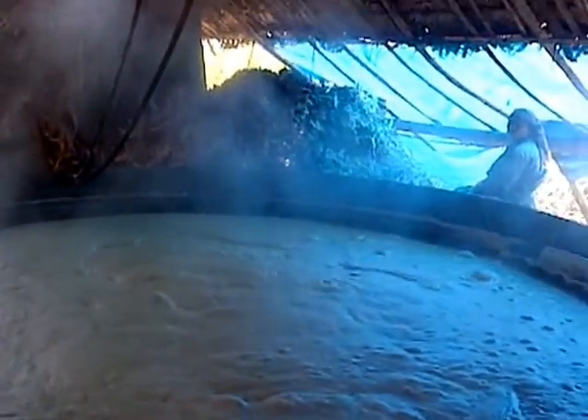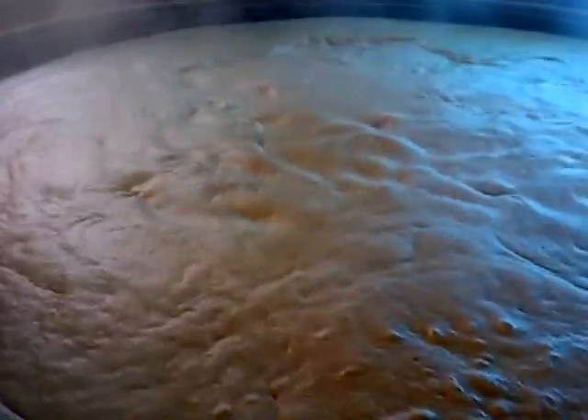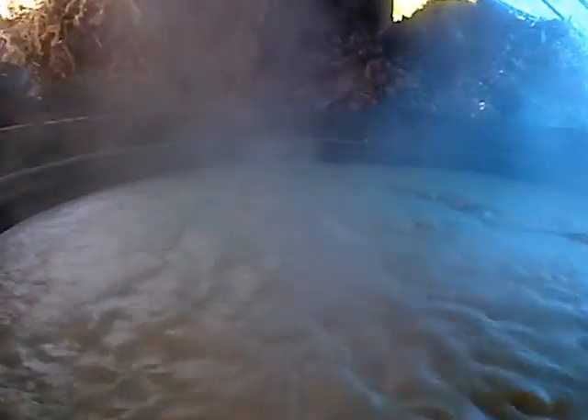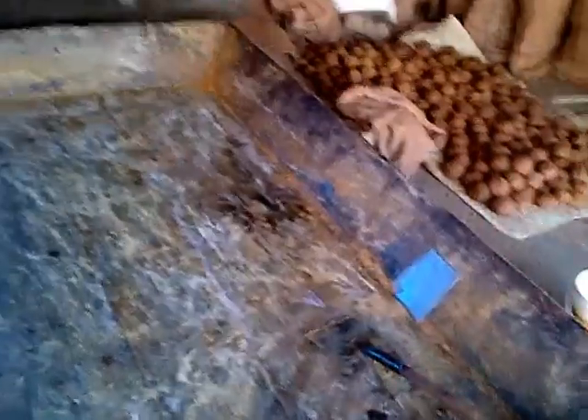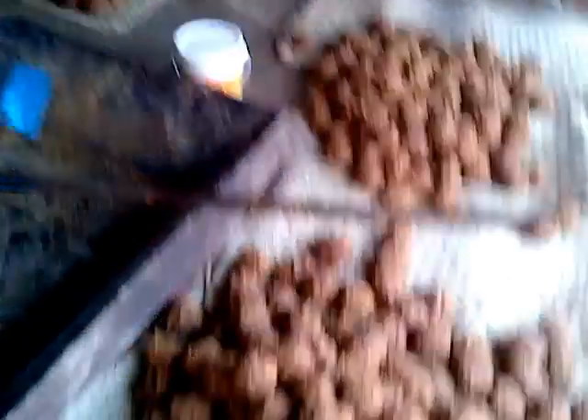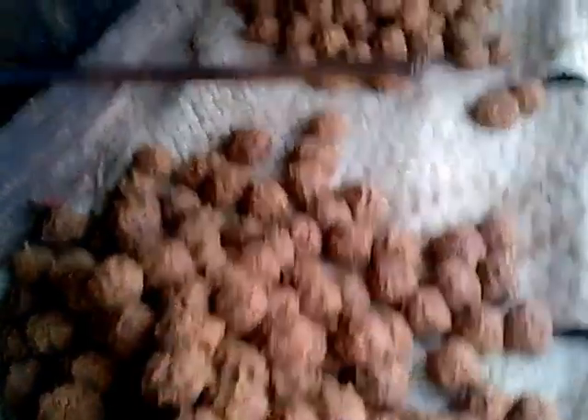Here is the large vat. There's a fire underneath where they usually use the straw from the sugar cane for the fire. This is the boiling sugar cane juice, which is boiled here for quite a long time before the solid jaggery is produced. And then they put it out here to dry out.